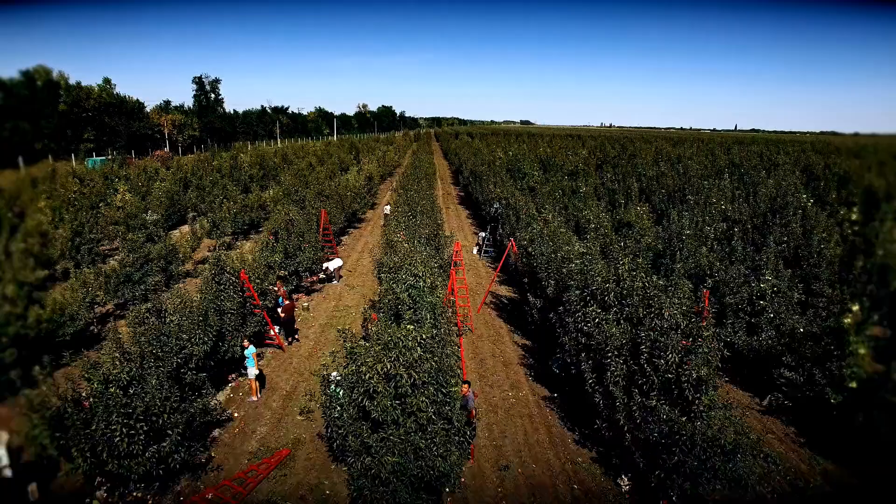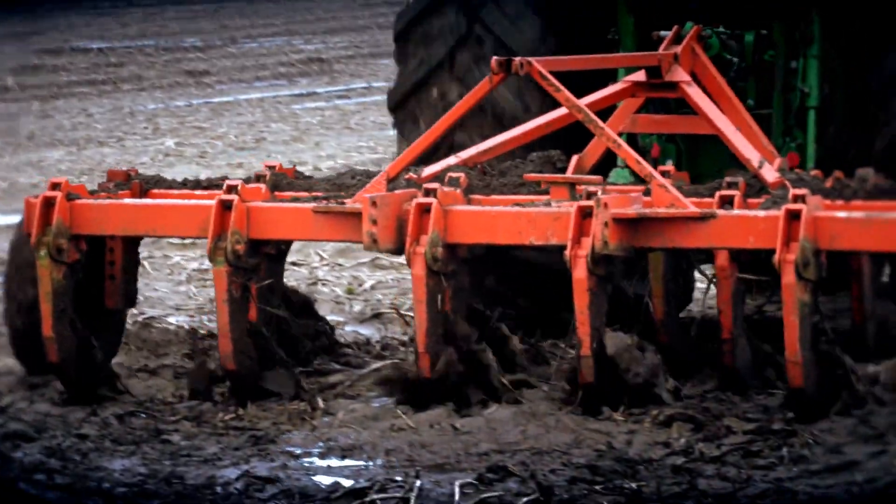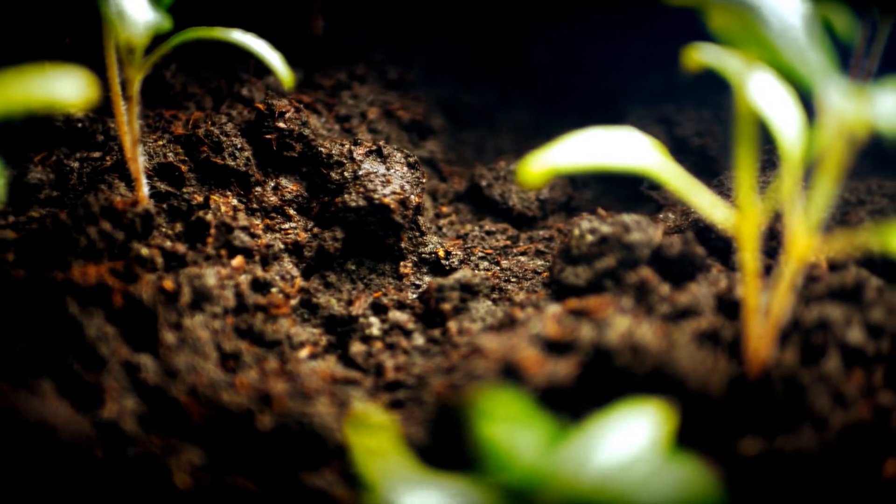Well, soils may be largely ignored by the general public, but over 90% of our food comes from soils. They store and cycle water, they hold a quarter of the world's biodiversity, and all of life's major ingredients pass through soil, such as carbon, phosphorus and nitrogen.